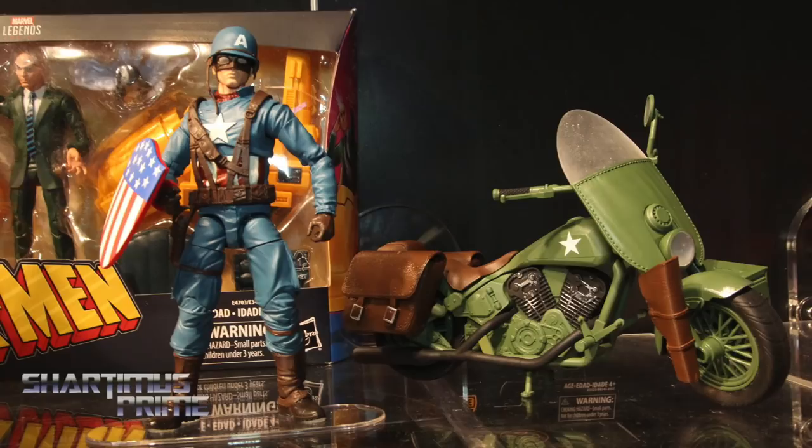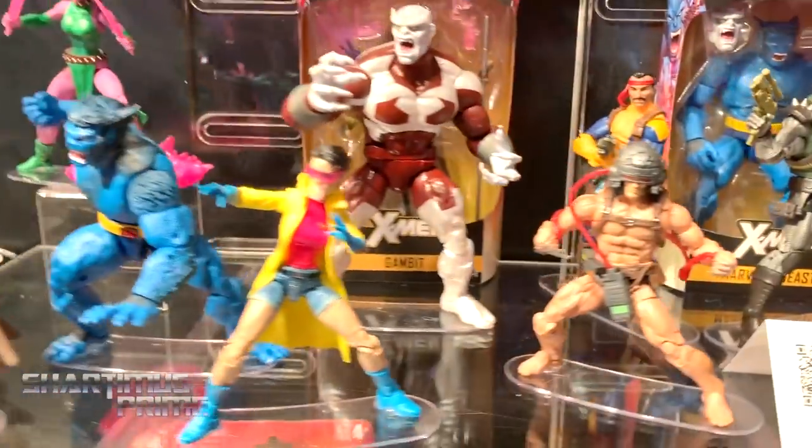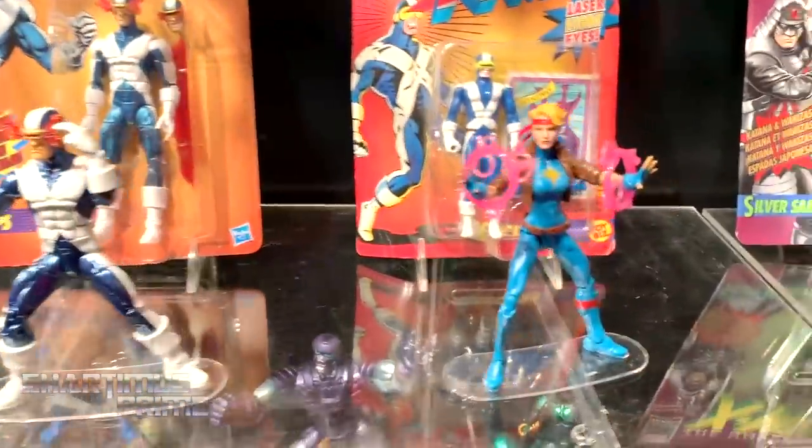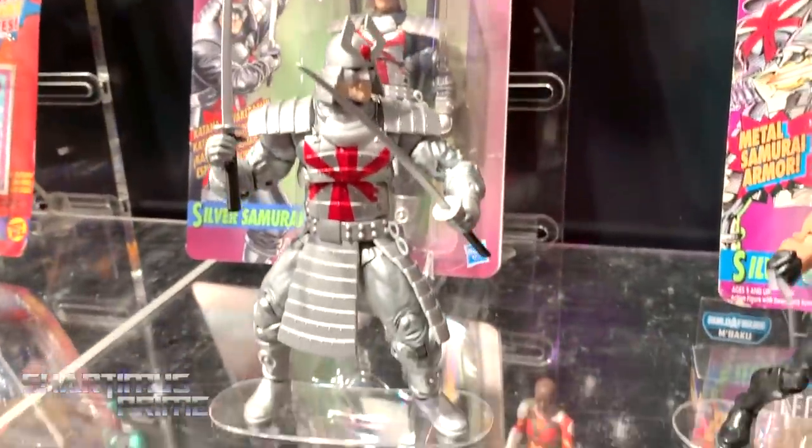This new World War II Captain America has a brand new World War II Captain sculpt. This one is reused — it's great. We have the Caliban wave which we've known about for a while now, and we're also getting some new figures right here — Silver Samurai.